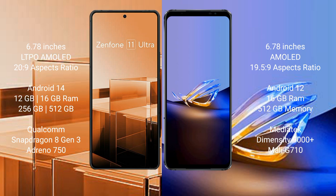The Asus Zenfone 11 Ultra comes with 12GB or 16GB RAM and 256GB or 512GB internal storage, powered by the Qualcomm Snapdragon 8 Gen 3 processor with an Adreno 750 GPU. The Asus ROG Phone 6D Ultimate comes with 16GB RAM and 512GB internal storage, powered by the MediaTek Dimensity 9000 Plus processor with a Mali-G710 GPU.